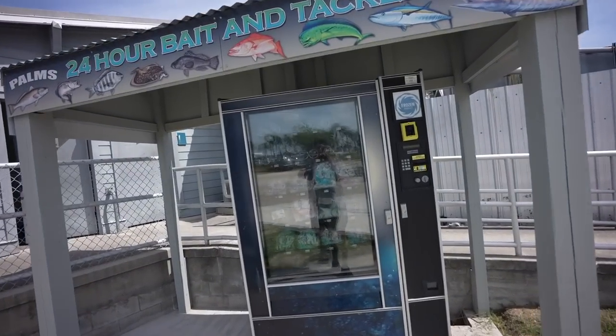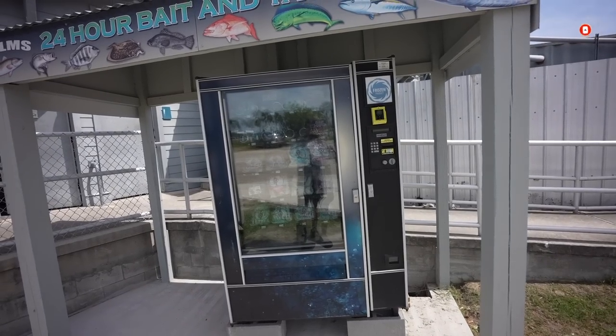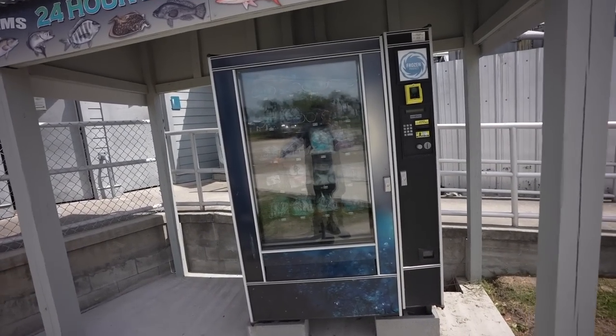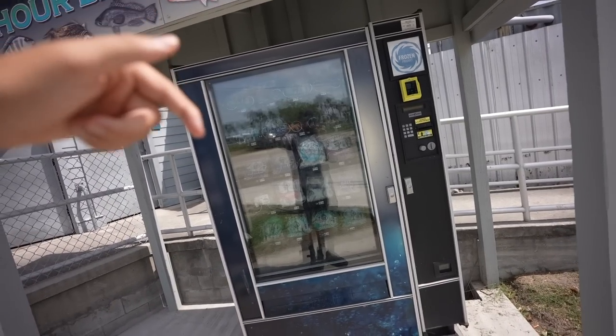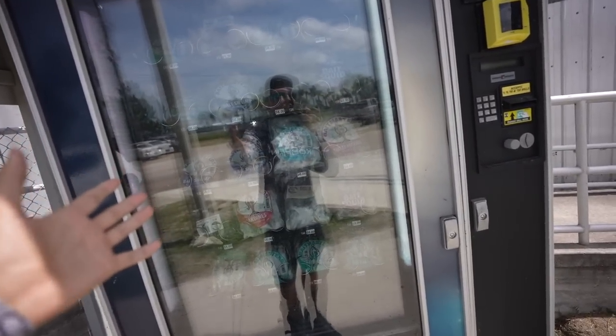Right here is a 24-hour saltwater bait and tackle vending machine. These things are by far the coolest vending machines. Maybe the bait shop's not open, maybe you forgot your bait at home in the fridge - that's happened to me before. There is a selection of baits you could possibly catch some fish on. I'm pretty sure just looking at it this is all frozen stuff. We did find a live bait and tackle vending machine - I'll link that video in the description - that was more freshwater, but this is cool because we're right near the saltwater.